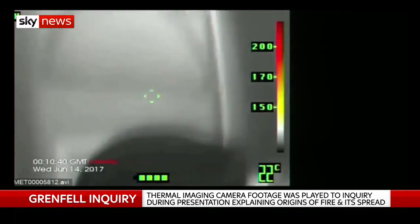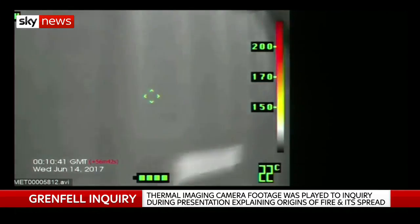It starts at seven minutes past one. You see the firefighters entering flat 16 and you can see one of the firefighters actually breaking down the door. This is about 13 minutes after that first 999 call was made to the emergency services.